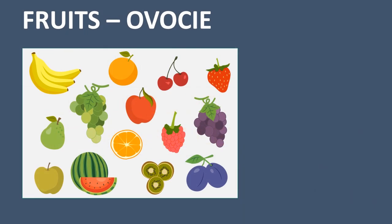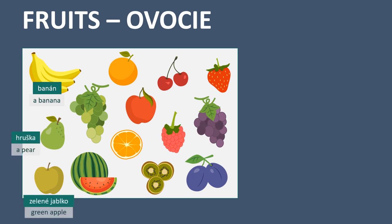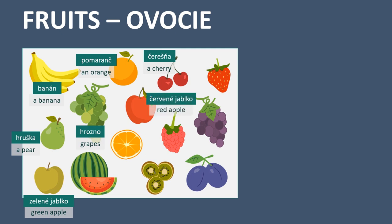First section is fruits, in Slovak: ovocie. A banana - banán. A pear - hruška. Green apple - zelené jablko. Grapes - hrozno. An orange - pomaranč. A cherry - čerešňa. Red apple - červené jablko. A strawberry - jahoda.